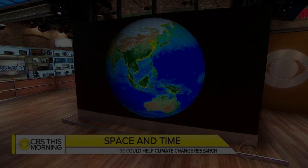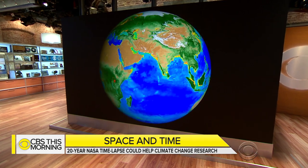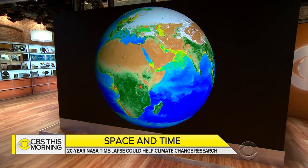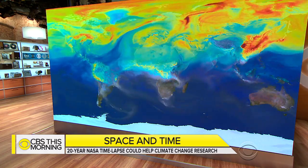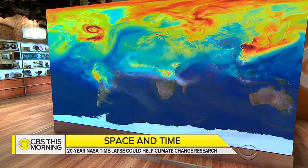Our most complete picture of life on Earth is coming into focus. A stunning new NASA time-lapse video crams 20 years into just a few minutes, helping scientists learn a lot more about global warming and how the Earth is changing.